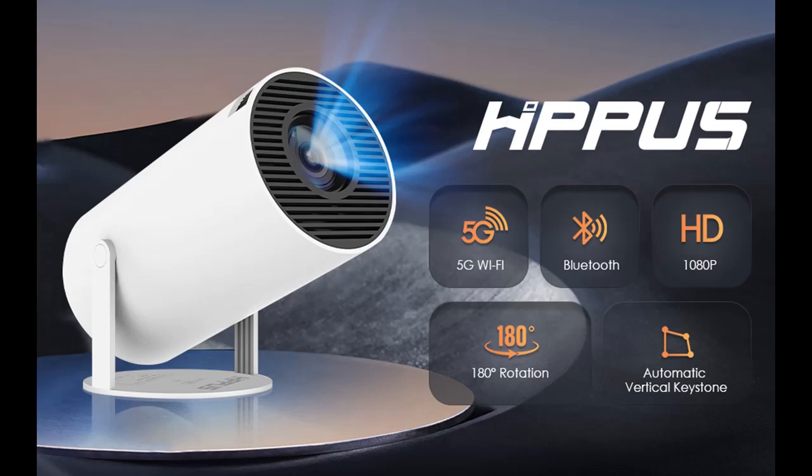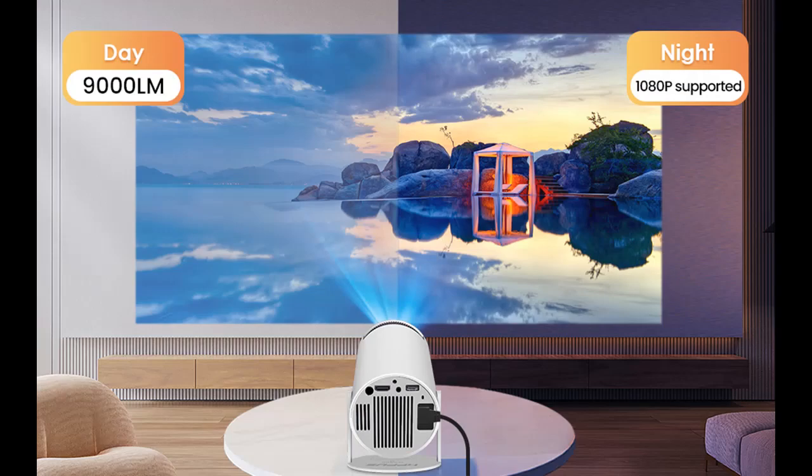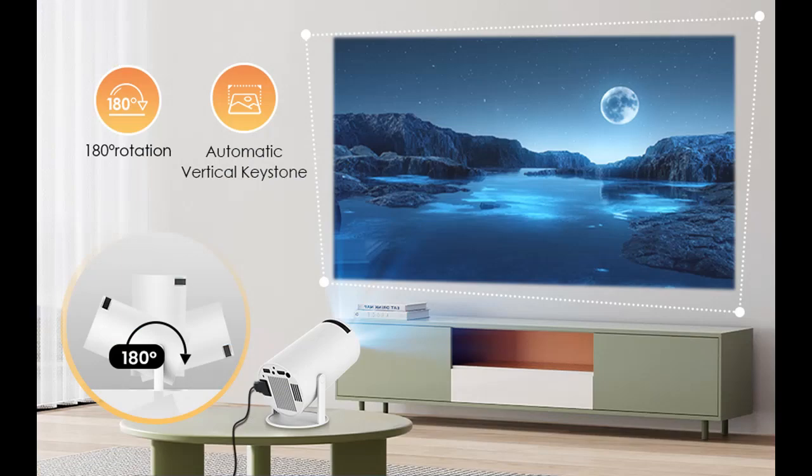Find or read reviews that people are talking about the Hippos 5G Wi-Fi Bluetooth Projector, with 180 degrees rotation, automatic image correction, mini portable projector 1080p, supported 8500 lumen. Movie projector compatible with TV Stick, iOS, Android, and PS5.